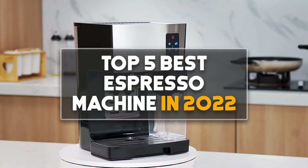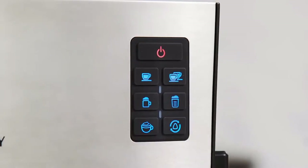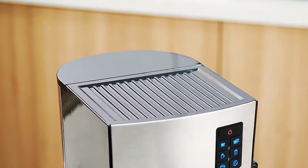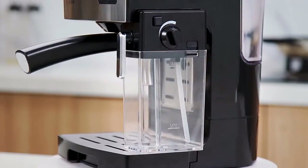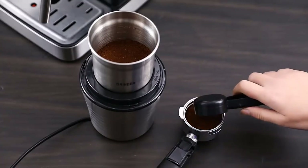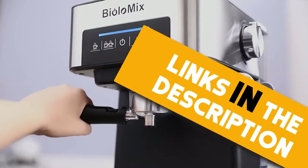Hey guys. In this video we are going to be checking out the top 5 best espresso machines in 2022. I based this list on my personal opinion and research. I have ranked them based on their quality, features, durability, price and more. If you want more information and updated prices on the products mentioned, be sure to check the links in the description down below.